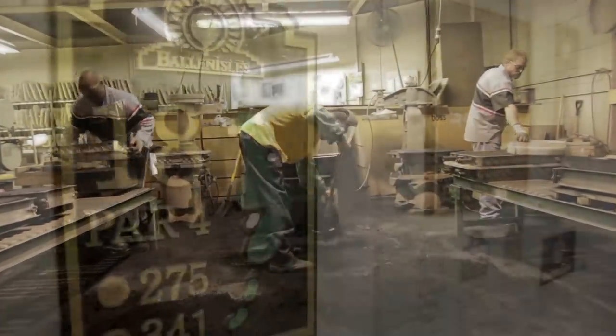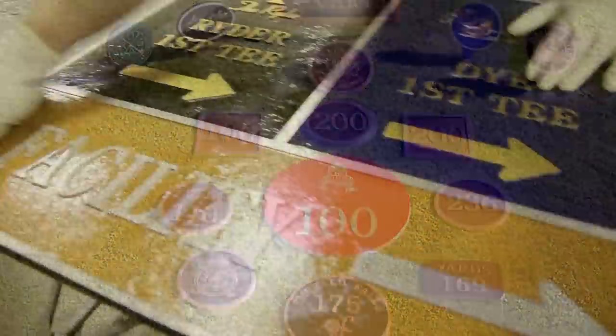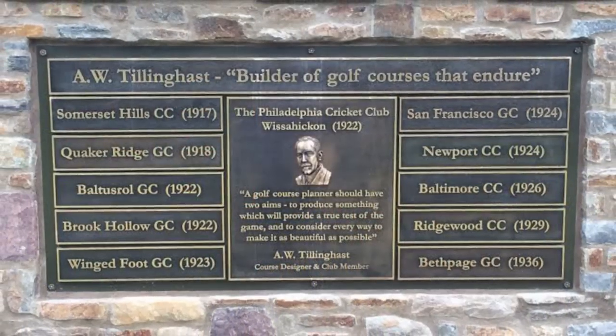We offer signages such as your T signs, your in-ground yardage markers, directional signs, course rules, traffic signs, driving range markers, and your custom gas plaques.